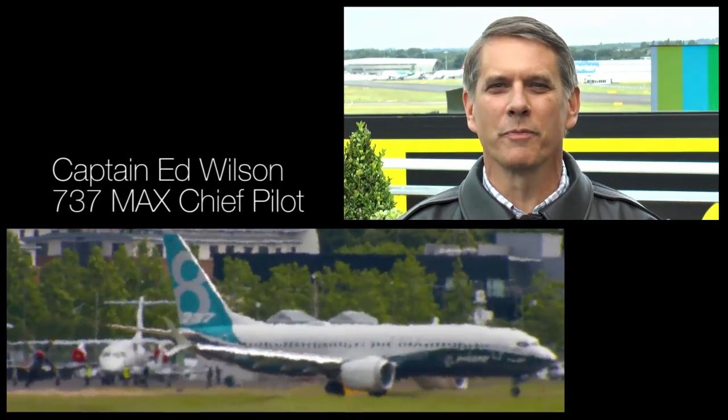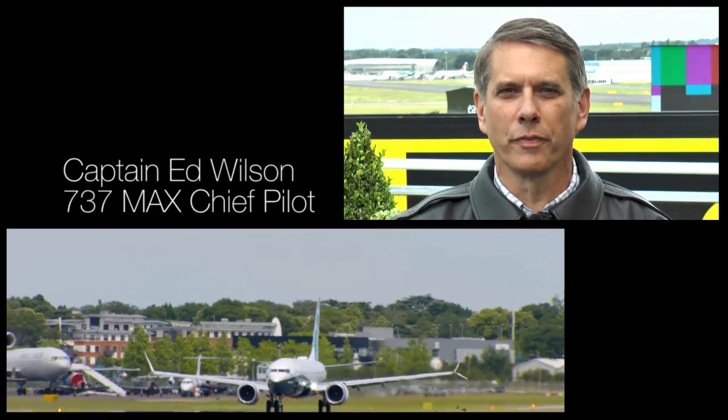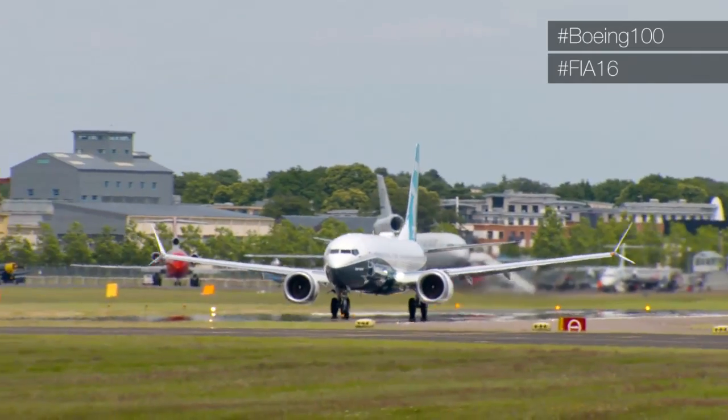Hi, I'm Captain Ed Wilson. I'm the chief pilot for the Boeing 737 MAX airplane, and I'm going to take you through the flying display we're going to have here at the Farnborough Airshow.